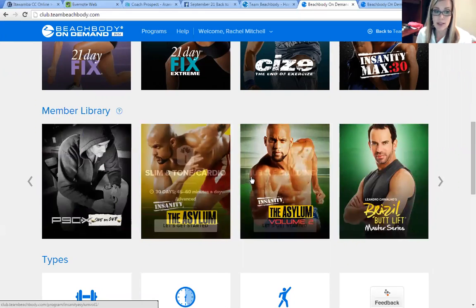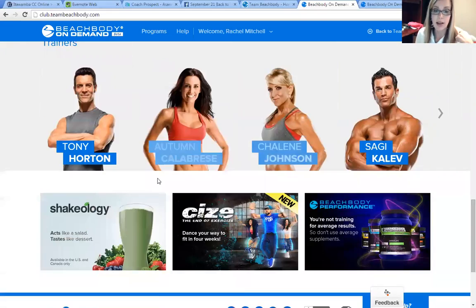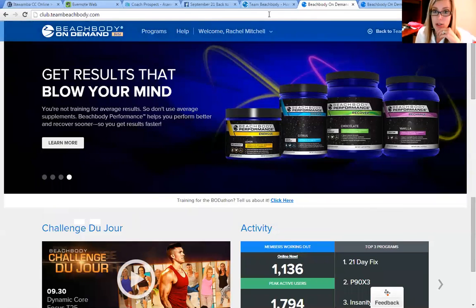As you can see, there are a lot of programs on there. You can search them by trainer or by type of workout, so it's a really good resource. That's like hundreds and hundreds of dollars worth of training programs that you get for $12 a month. I definitely wanted to show you guys how to use that and encourage you to use it.